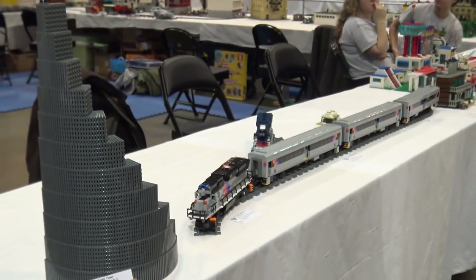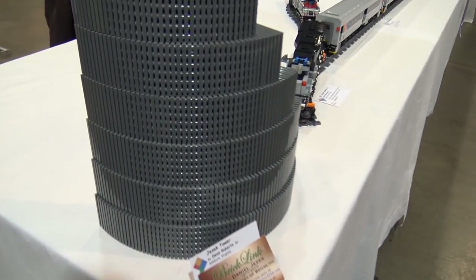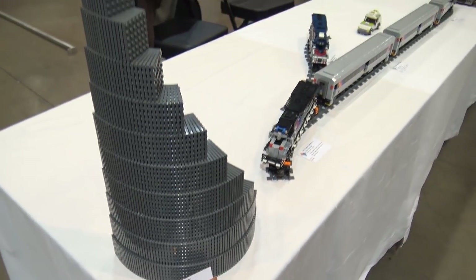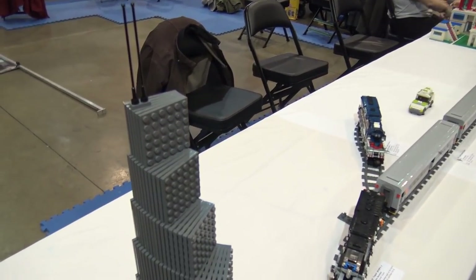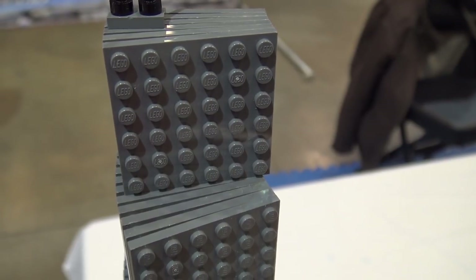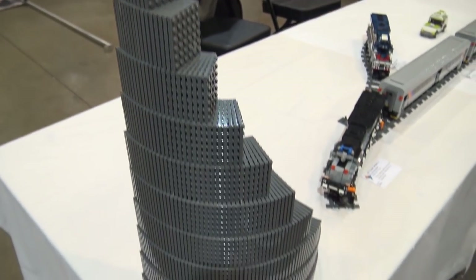Here's the Jezik Tower, and it looks like this is a tribute to Daniel Jezik, who was the founder of BrickLink. He passed away in 2010. It's basically stacking plates at angles to make a curved effect, which is a technique you sometimes see in LEGO builds used to make that type of tower. That's pretty neat — I like that a lot.